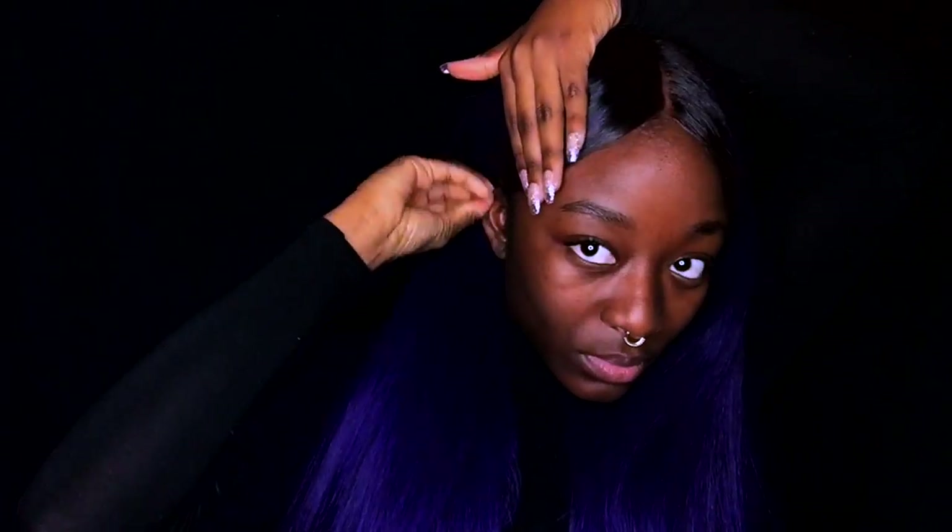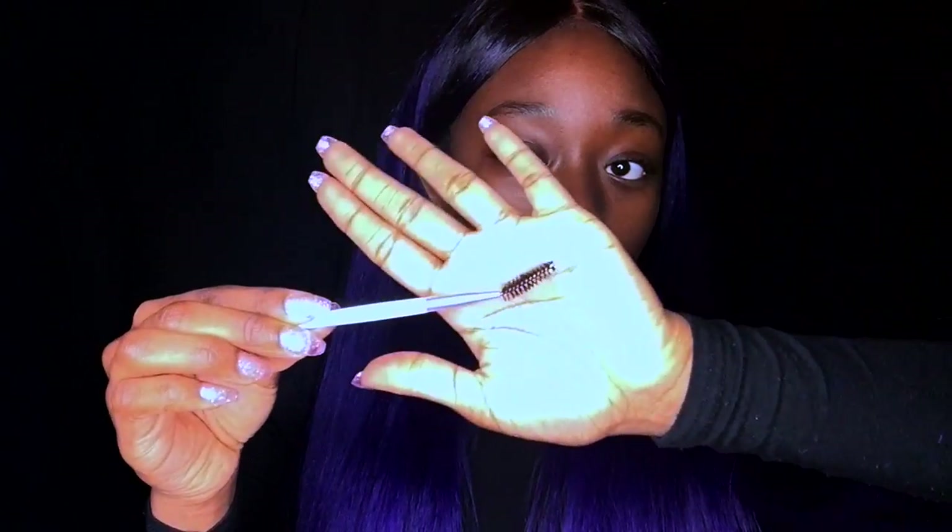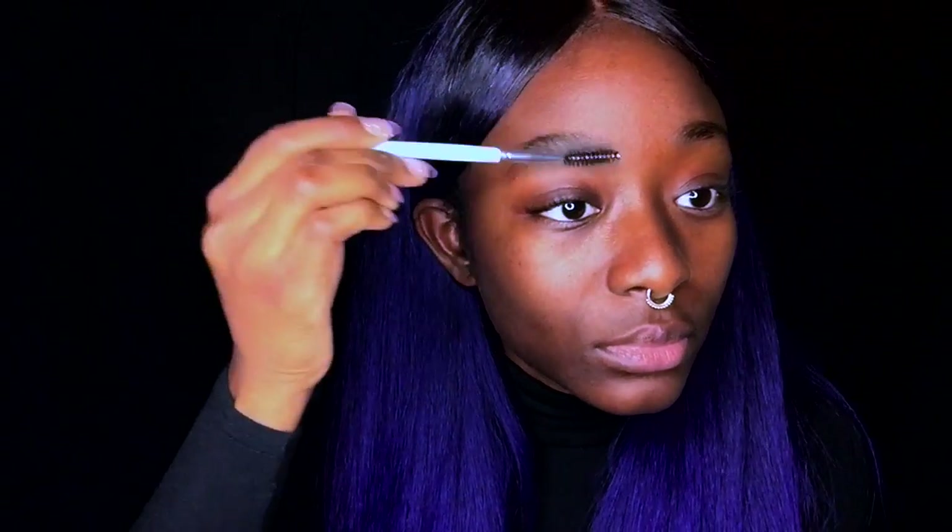First, you want to start with a freshly washed face. As you can see, I am moisturizing my face with my shea butter — you can moisturize with whatever works for you. Now I'm putting on some chapstick. I'm going to take my spoolie brush and brush my brows in an upward motion in the front and a downward motion towards the end.